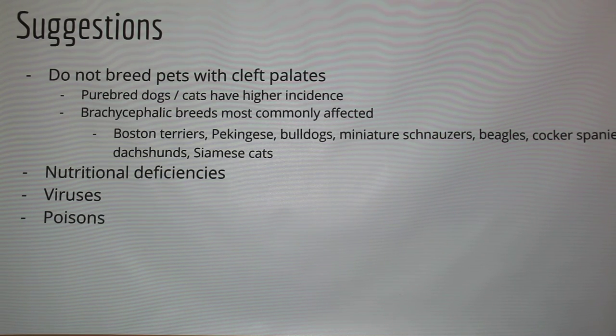Don't breed any animals that have cleft palates. Purebred dogs and cats have a higher incidence, and certain breeds have higher rates. Even though genetics is a big factor, nutritional deficiencies, viruses, and poisons that affect the mother can also have an effect on embryonic development and the fetus.